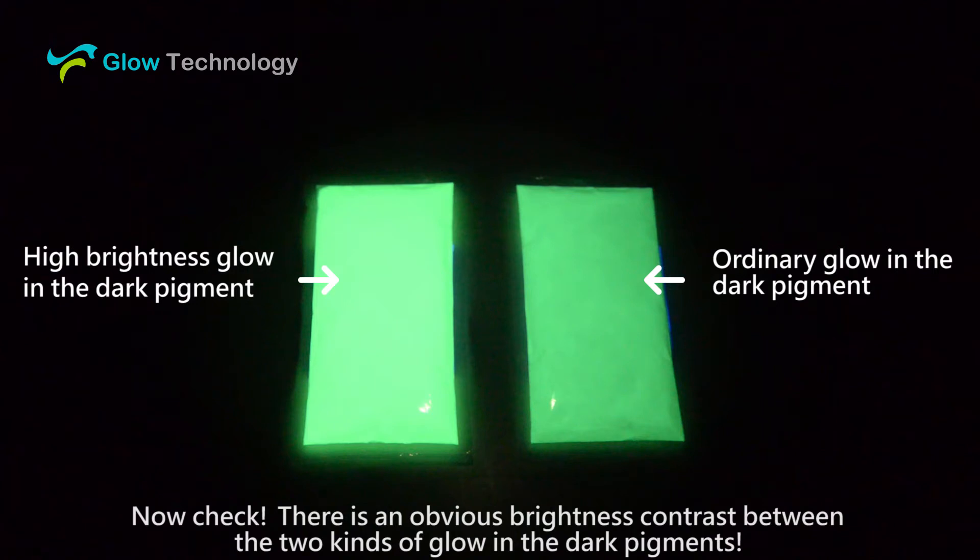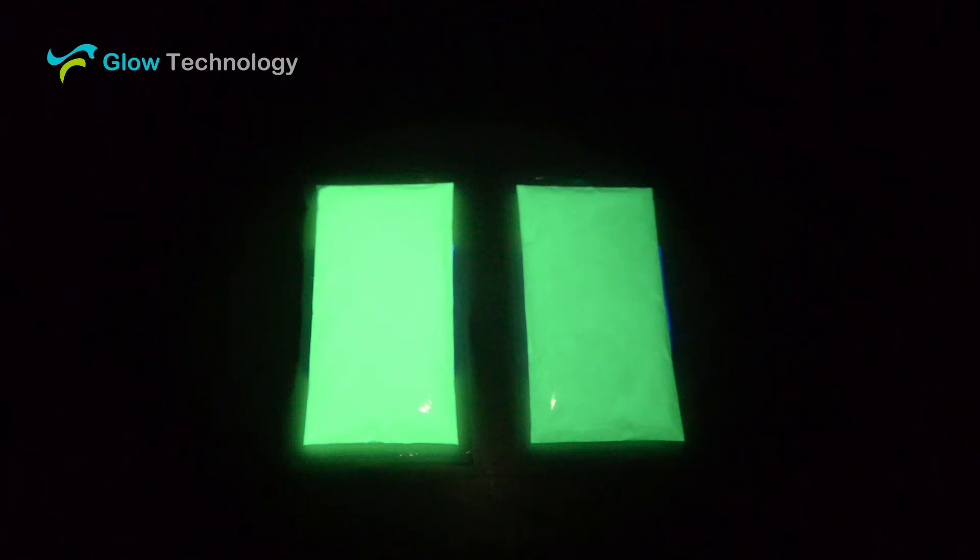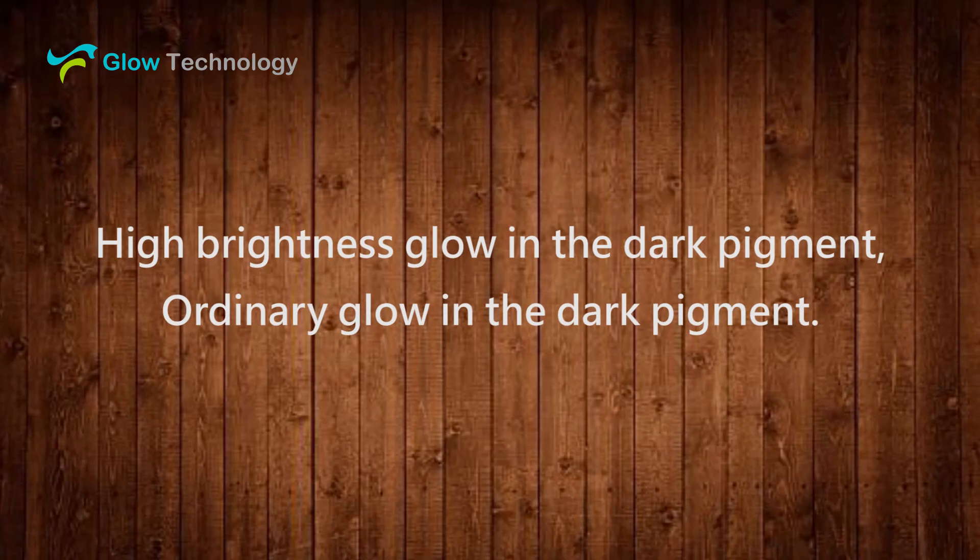Now check — there is an obvious brightness contrast between the two kinds of glow in the dark pigments. High brightness glow in the dark pigment. Ordinary glow in the dark pigment. Thank you.